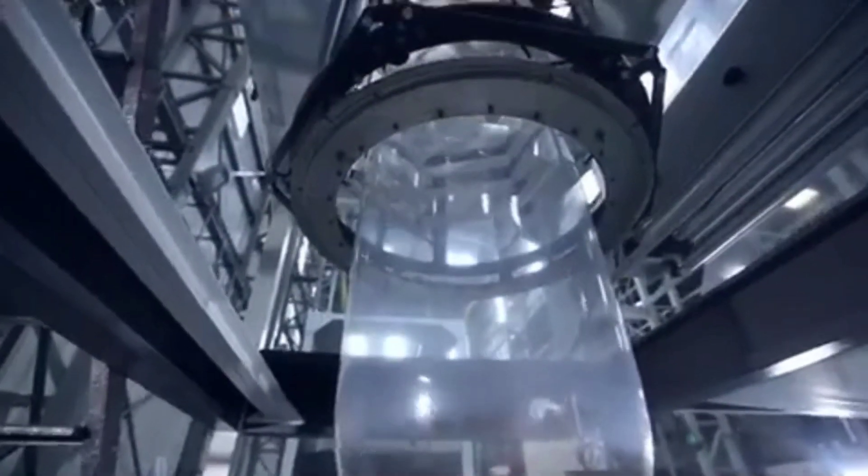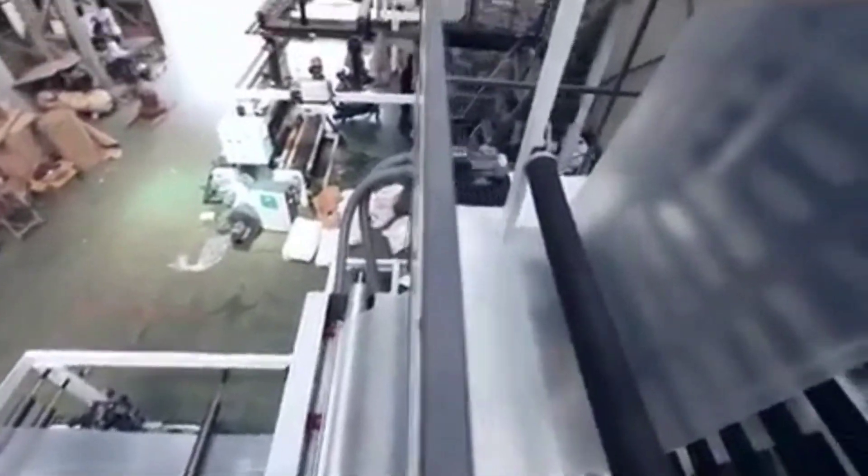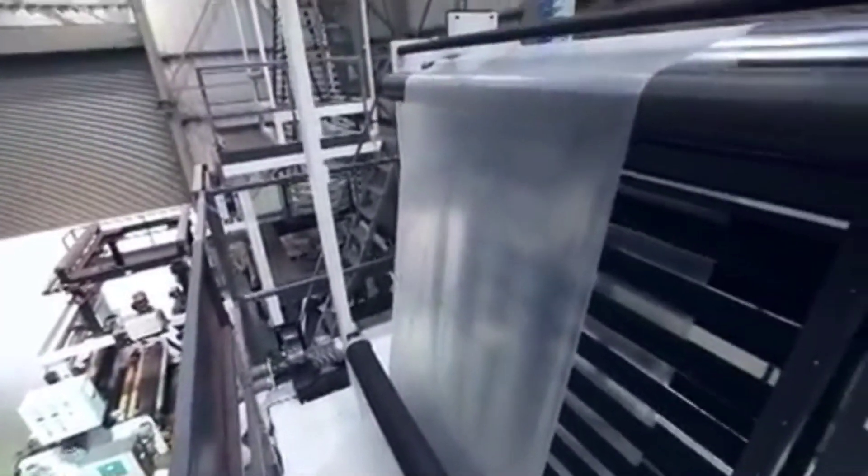To create each of these, manufacturers need to process film properly, and hence they need a good extrusion-blown film plant that can offer high output, uniform thickness, and consistent quality in the long run.